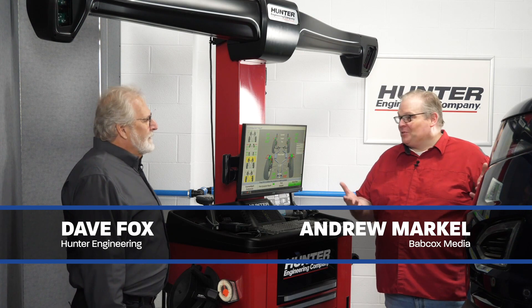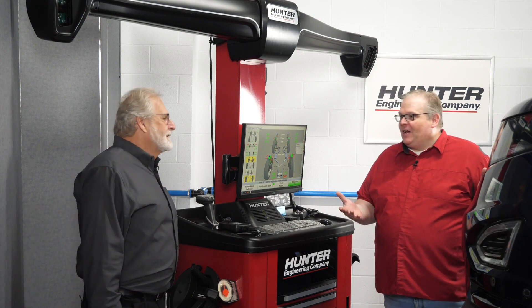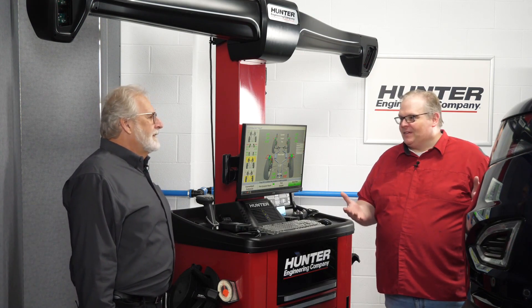So Dave, this vehicle has ADAS and a very expensive wheel and tire package in the back — I think 21 inches on this vehicle. How does ride height play into optimizing the vehicle?